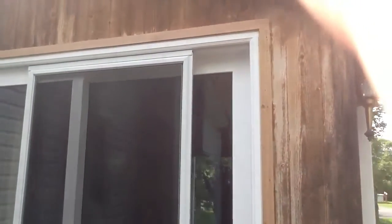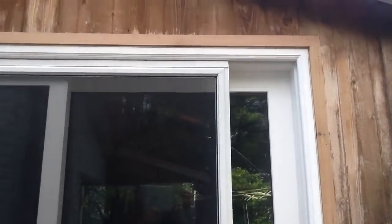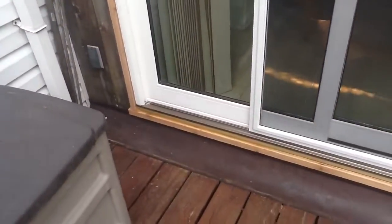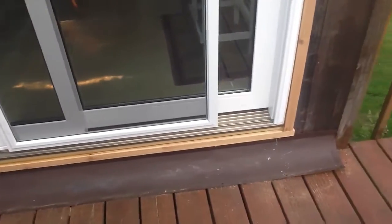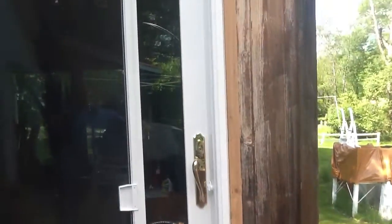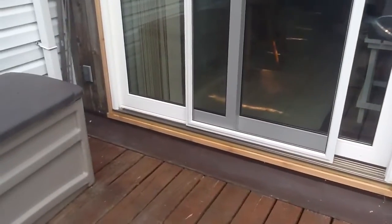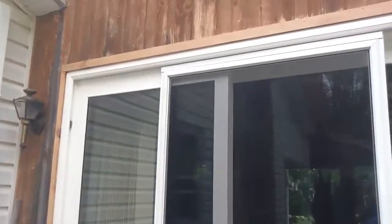There's the outside. They trimmed it with the same wood that the house is made of here on the outside. It just has to age, and it'll be exactly the same. Nice job. That's Windows on Broadway in Monticello, New York.